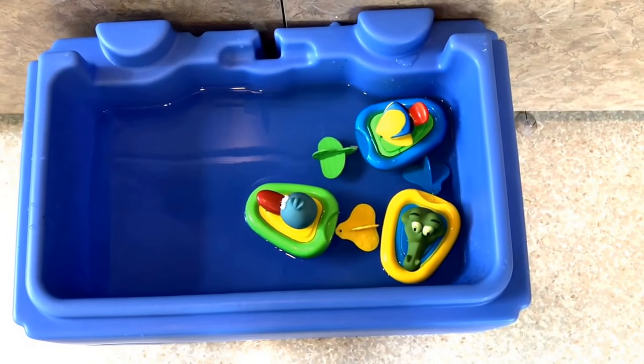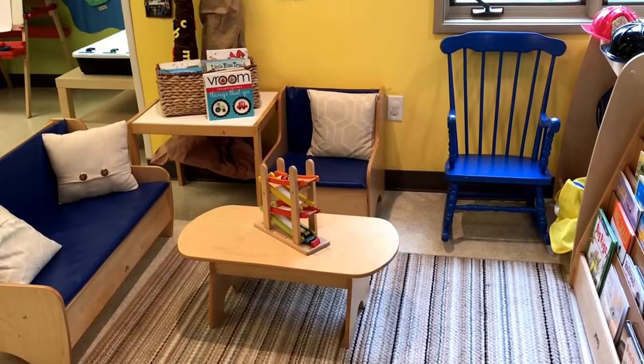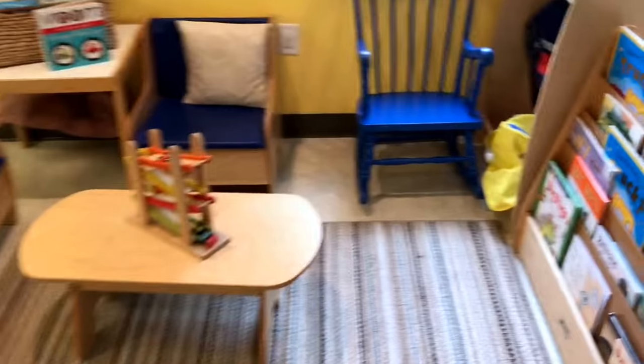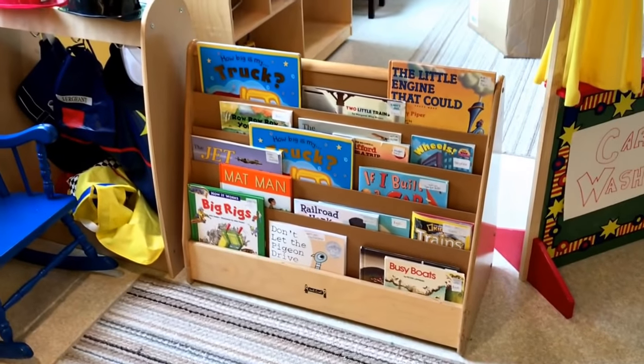We have these wind-up boats that will be in our small water table, and we have some more books about transportation in our reading area.